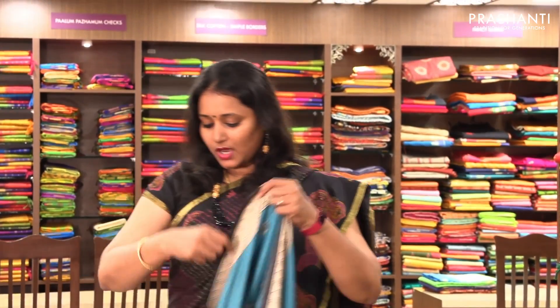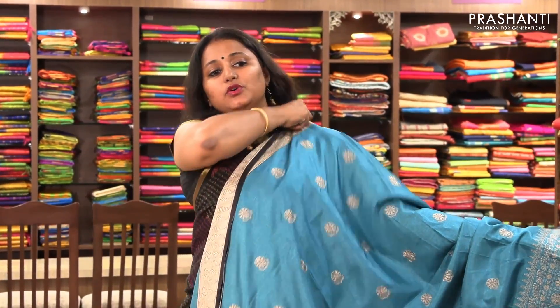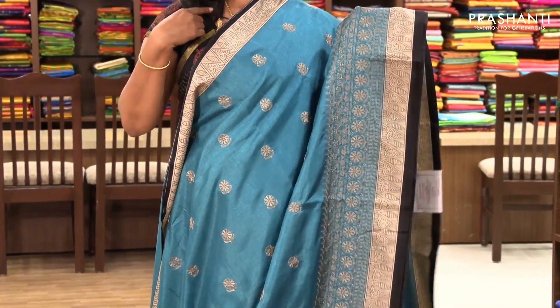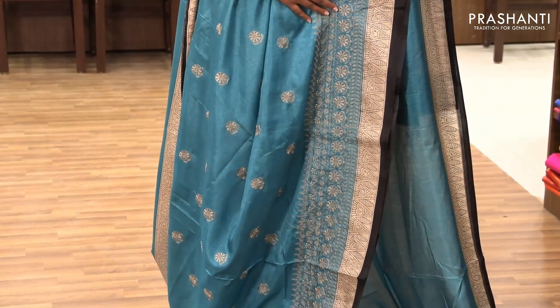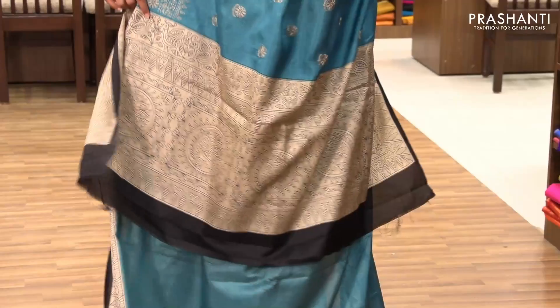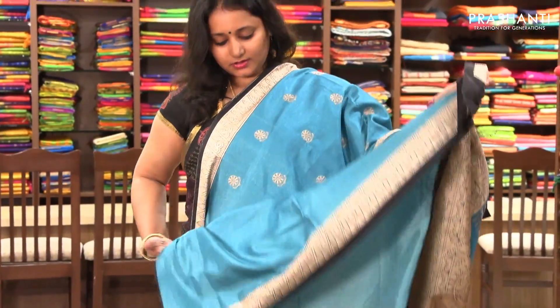The next one is priced at ₹1,780. It's a beautiful blue with black combination. It has piping borders on both sides with floral embroidery on the entire body and a beautiful embroidered border. It has a very pretty pallu and a running blouse.